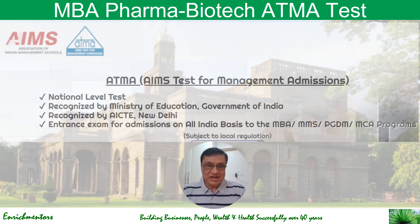ATMA is a national-level test recognized by the Ministry of Education, Government of India, and recognized by AICTE, New Delhi. It is an examination conducted on an all-India basis for MBA, MMS, PGD, and MCA programs, and is of course subject to local regulations.